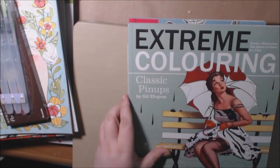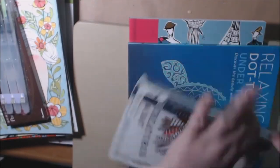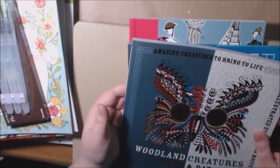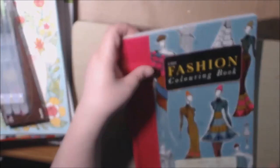Extreme Dot to Dot. Extreme Coloring. Woodland Creatures Night and Day. Relaxing Dot to Dot. And the Fashion Coloring Book. How awesome are those!